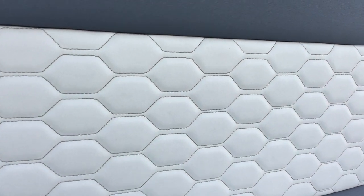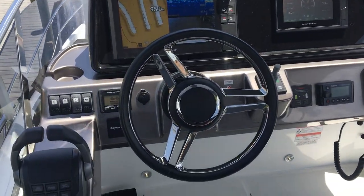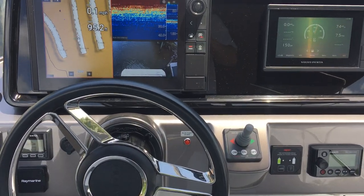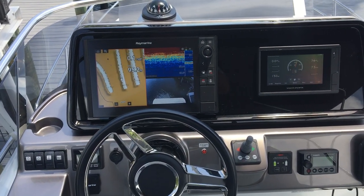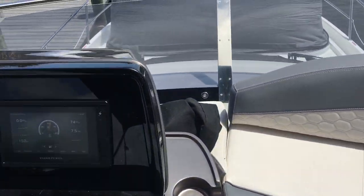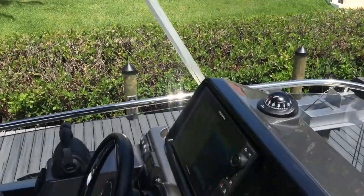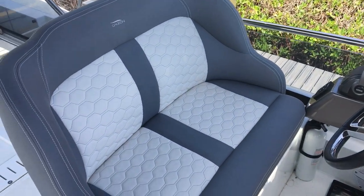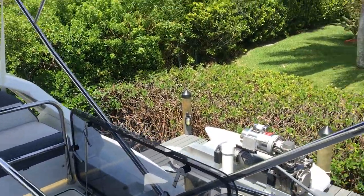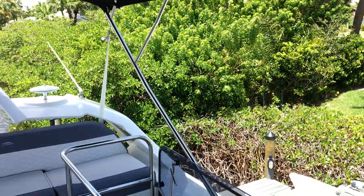Heading up to the bridge, here are the controls — it's a repeater from downstairs. You have engine controls, trim tabs, and a bow thruster on the boat. The camera, fish finder, and radar are all accessible through these screens, along with stereo control. There's your bow sunshade. This is a double helm seat, contoured for sea conditions, with all stainless steel bows — very sturdy and no creaking or rattling.